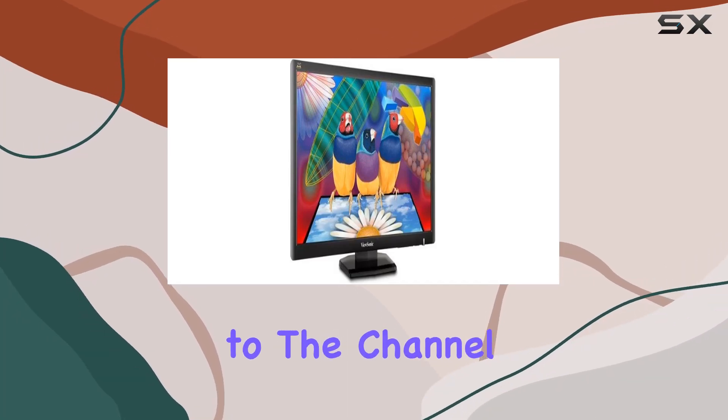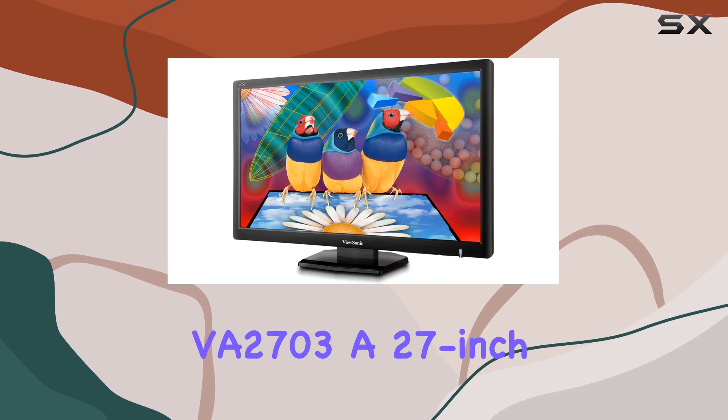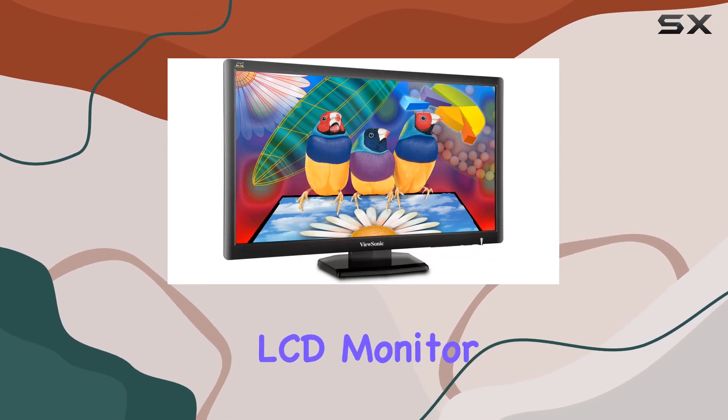Hey everyone, welcome back to the channel. Today we're diving into the ViewSonic VA2703, a 27-inch Full HD widescreen LCD monitor.